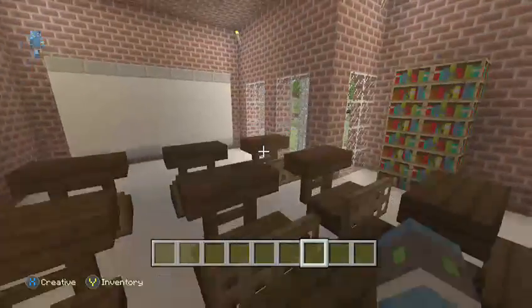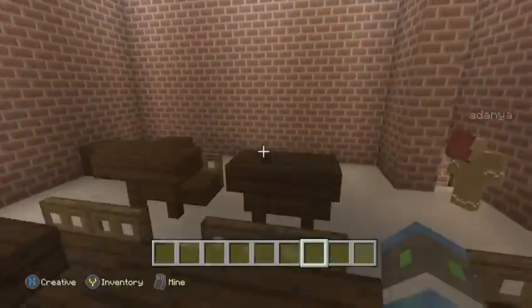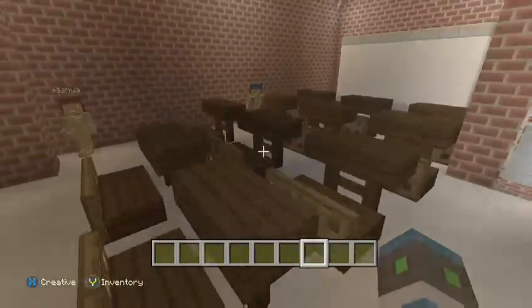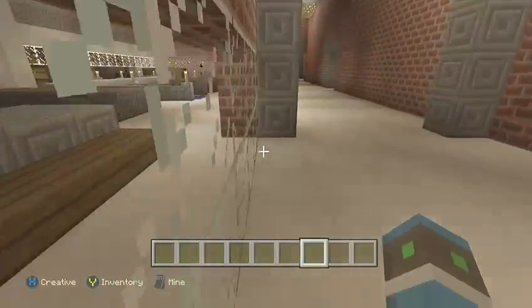Right here we have a math classroom with a desk right here too. And then over here we have the cafeteria.